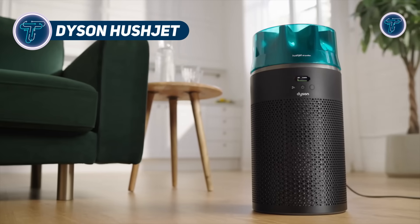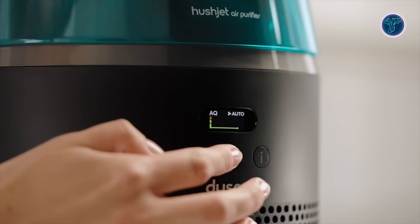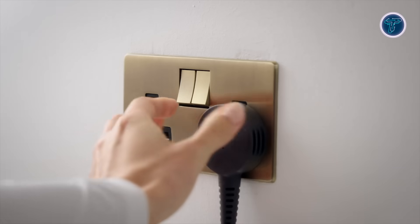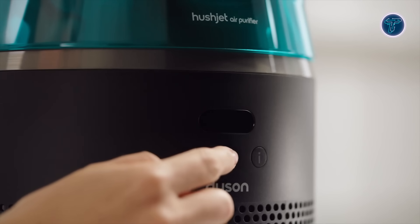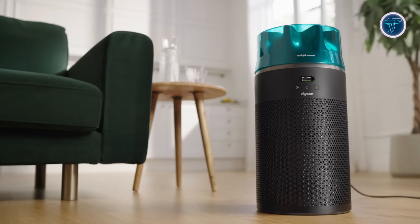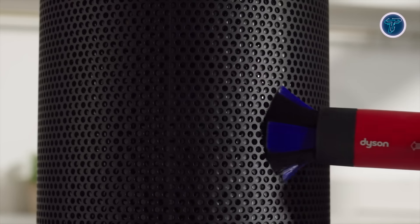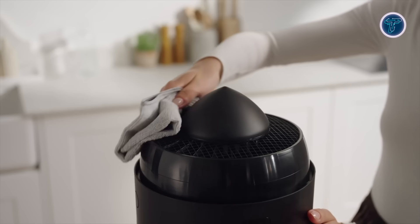Dyson Hushjet. The Dyson Hushjet Purifier Compact is a small yet powerful air purifier designed to bring quiet, efficient performance to smaller spaces. Using a precision-engineered nozzle, it smooths airflow to minimize turbulence and reduce noise, while maintaining a steady stream of purified air. At its core is a sealed electrostatic HEPA filter that captures particles as tiny as 0.3 microns, including dust, allergens, and pet dander, ensuring a healthier environment.